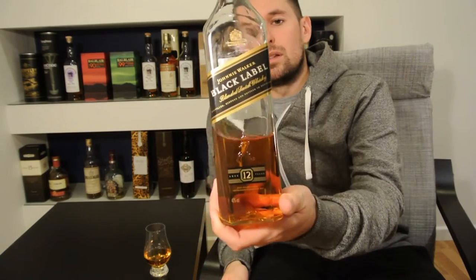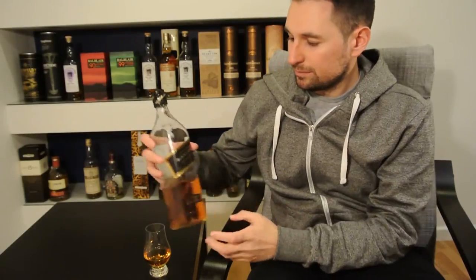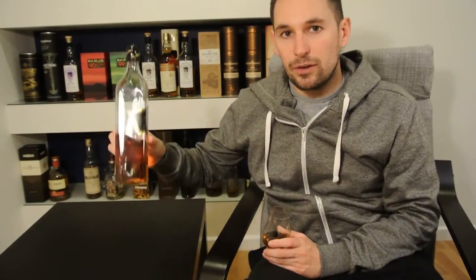The Black Label is 12 years old, and that is absolutely cracking, because in a day where age statements are disappearing, Diageo are maintaining an age statement on this mass-produced blended whisky. Bottled at 40%, chill-filtered, chock-full of caramel colouring — it's almost Coca-Cola. There are approximately 40 different malt and grain components in the Johnnie Walker Black Label.